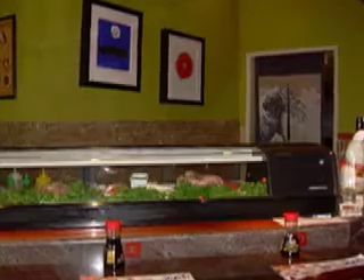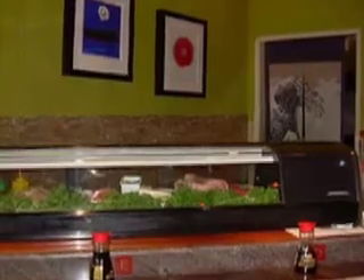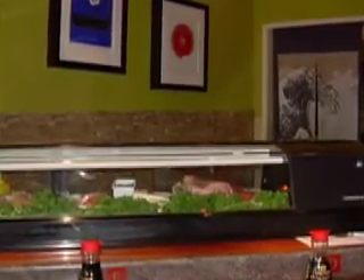The next restaurant we tried was Kazan. They had a small sushi bar in front and tables on the side. Kai was quick to order nabayaki udon. After a day of shopping, she was ready to eat. We also had hamachi and tekamaki.